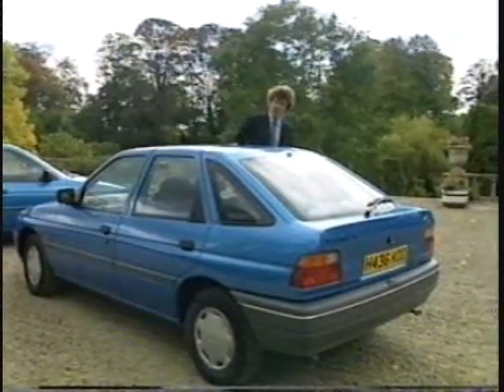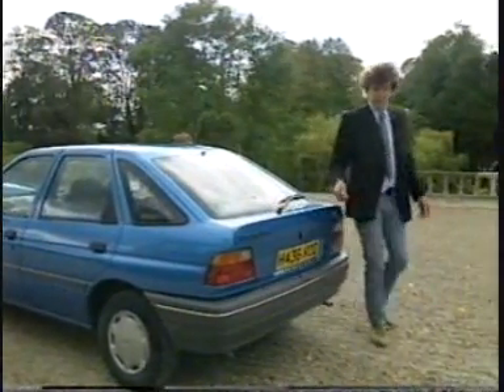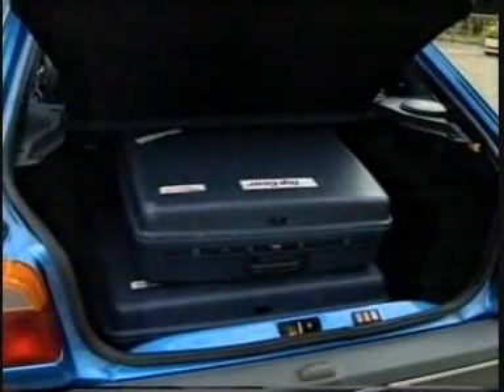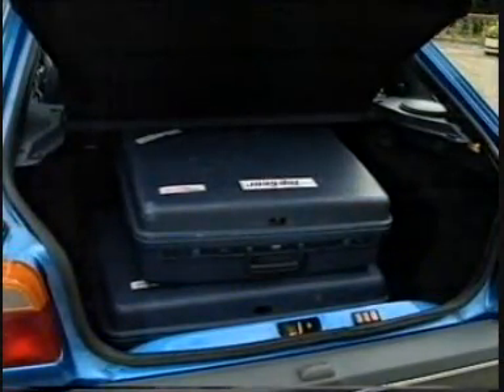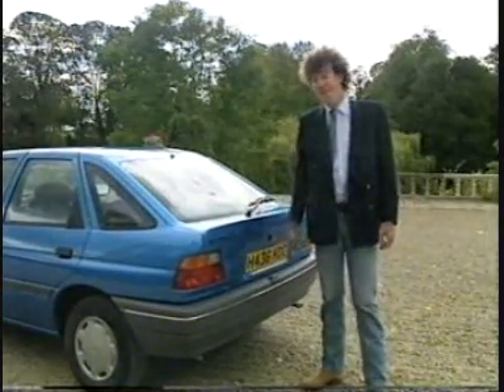The body is now 15% more aerodynamic than before. It's a little bit longer, a little bit wider, and that pays dividend in the boot, which is now 6% bigger than it was before. Reps will be rejoicing the length and breadth of the land. So as this car sits in the showroom, there's probably nothing that's going to frighten anyone away.